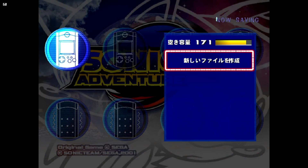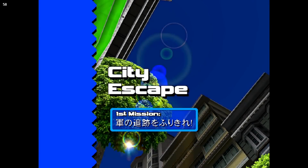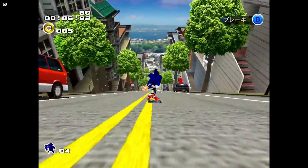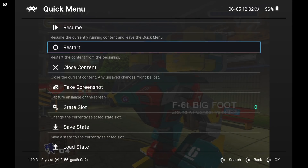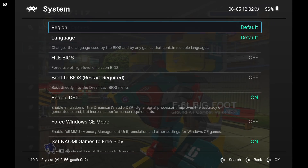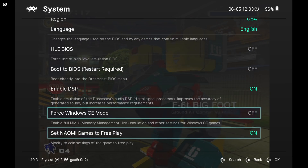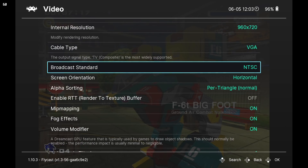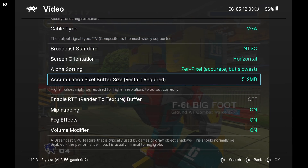Another issue I ran into: I had what I thought were US ROMs, booted a game up, and it was displaying Japanese text — but it was the US ROM. When I played it on an actual Dreamcast through a GDM it worked fine. If you go back to the quick menu in RetroArch, go to Options, then System Settings, you can change the region and language. Some games have multiple versions built in, and changing those settings can fix that. There are tons of other options to explore as well — one worth looking at is alpha sorting. Per pixel accurate but slowest typically works fine to fix some game issues.